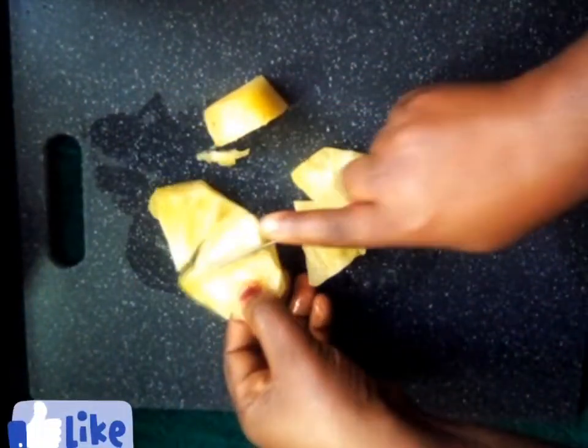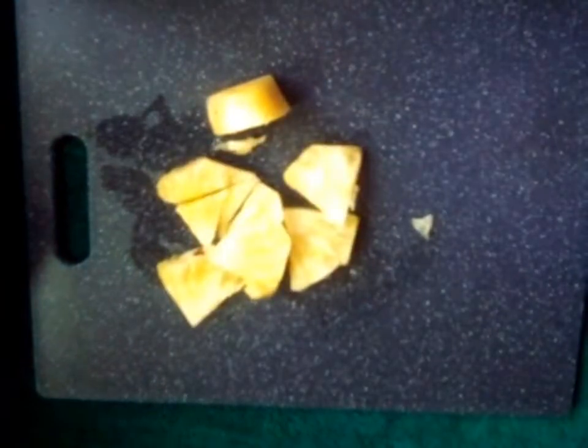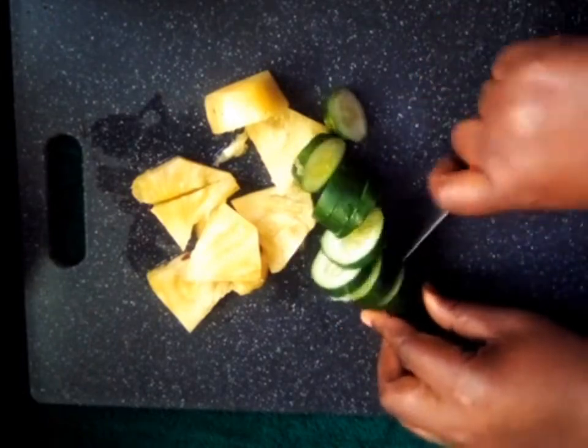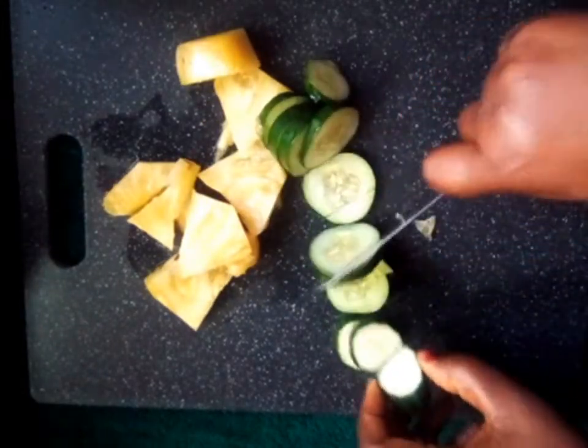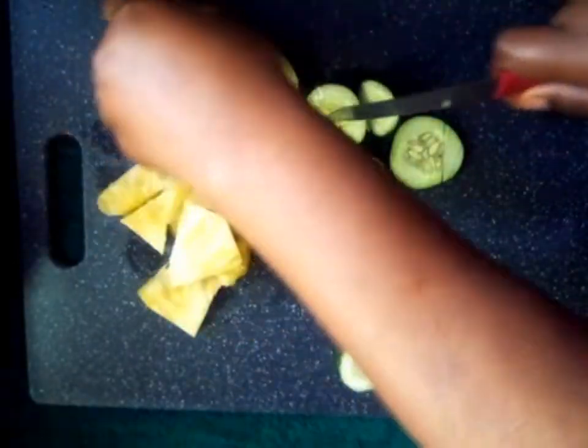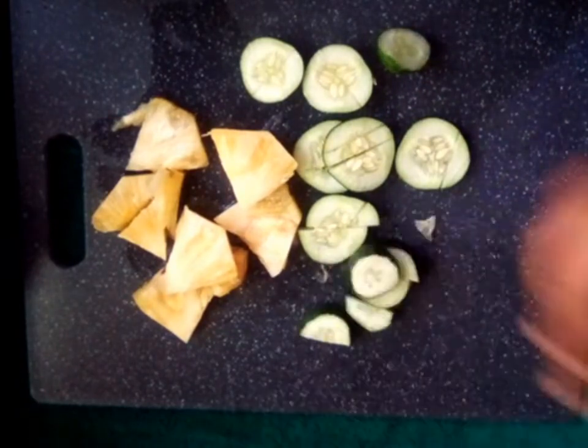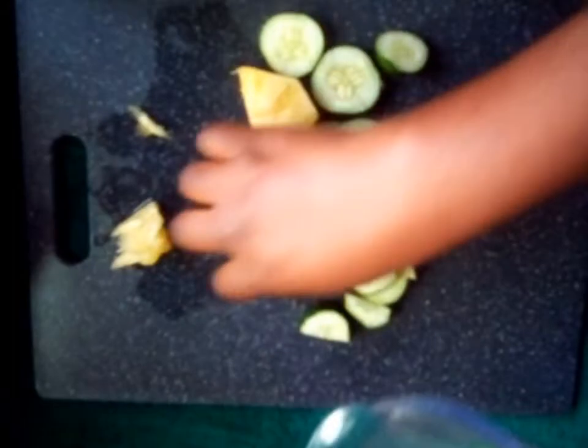I'm also going to slice my cucumber — you have to wash it first; I already washed mine. Please try to be very clean — cleanliness is next to godliness. After slicing all of this, you transfer it into your blender. I didn't add water in mine because pineapple is really juicy — the juice from pineapple is enough to blend. I'm done blending and I've transferred it into my strainer to sieve out the juice.